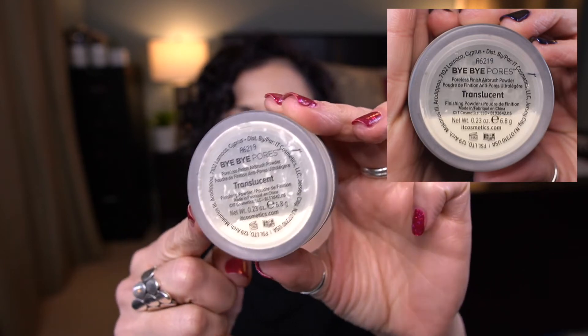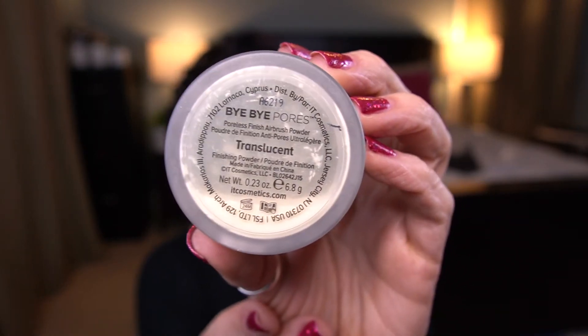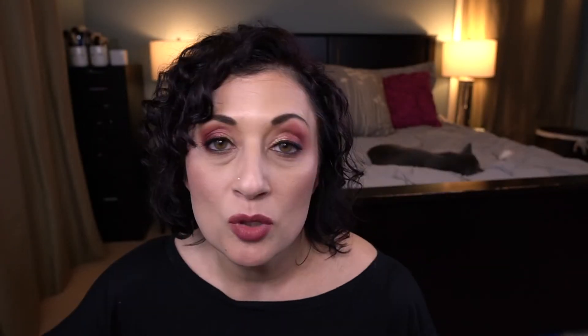The eighth product in the past category is my It Cosmetics Bye Bye Pores Powder. I am kicking butt on this — seriously kicking butt. There is not much left in here. I thought I would hate this, and there are some foundations I don't love it with, but I don't hate it. I wore it today to set my makeup. It's not my favorite powder, but I don't mind it. I'm going through it quicker than I thought. I don't know that I'll have it done by the next update, but I might.